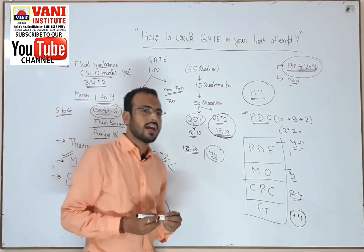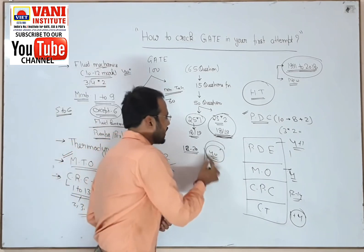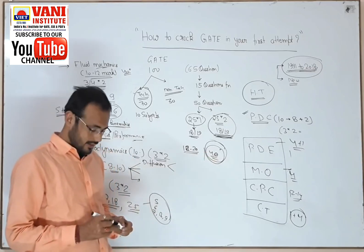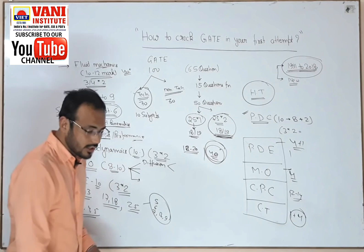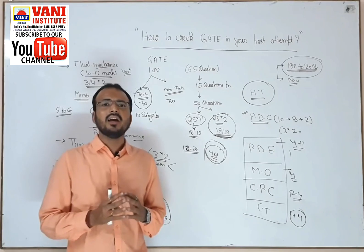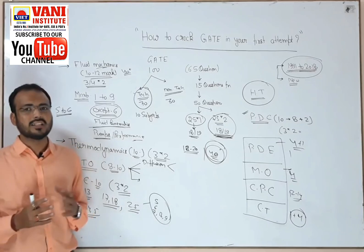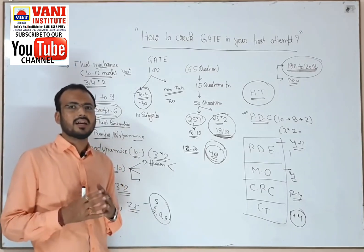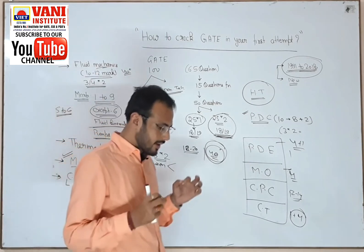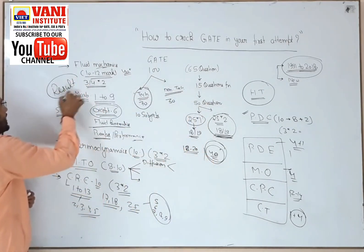Most coaching institutes claim they are the best, but why are their students not achieving 40 marks? One important thing: your selection depends on you — it does not depend on any coaching or any faculty. A faculty can only guide you; they will not sit in your exam. It is your exam. You need to go and sit. Remember: your result is what matters most.